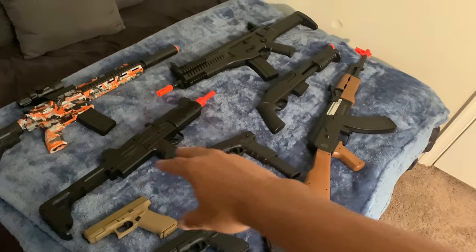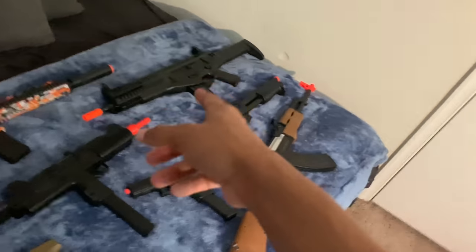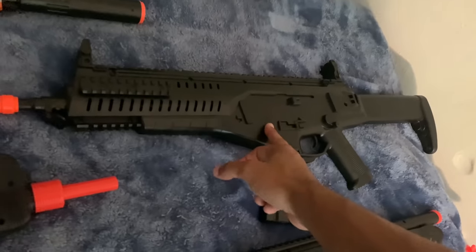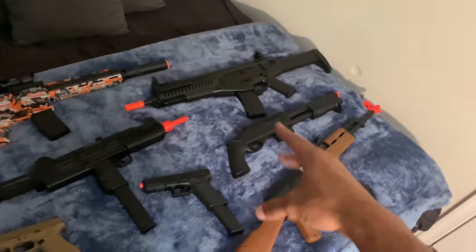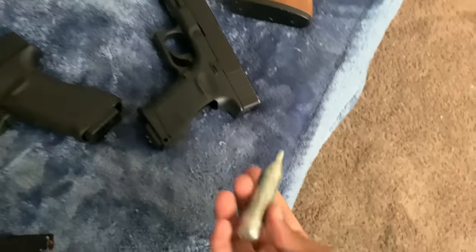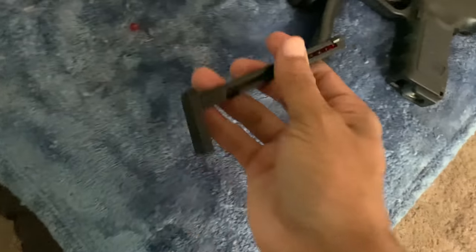I just put fresh green gas in all these guns — the other ones are electric with full mags, ready to shoot. The only gun I will not be getting hit by today is the Beretta ARX because it's dead and I can't find the charger. Everything else is ready — I'm even putting a fresh CO2 cartridge in my Glock 19.